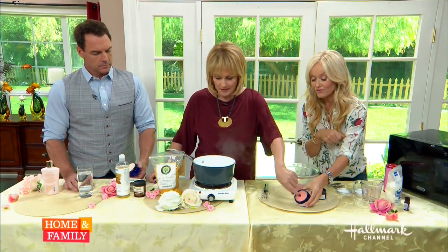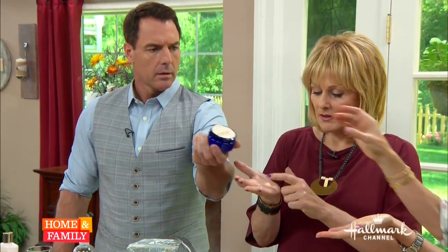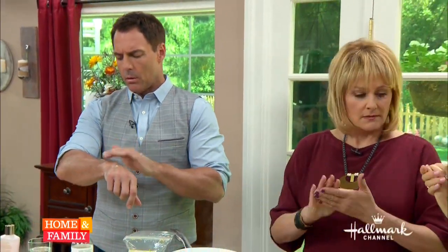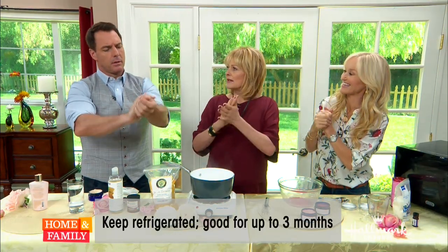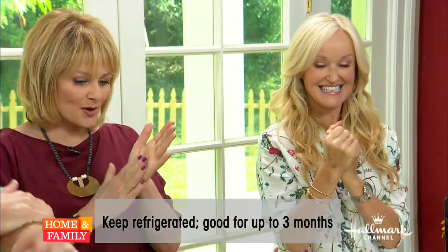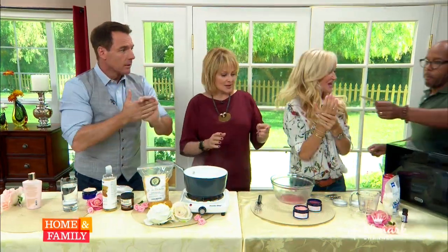After about an hour it's set, and we have a beautiful moisturizer! Let me try some — thank you. It's so dry here. This you can use on your body, on your face, anywhere really, morning and night, and it's good for men and women. So it's a multi-functional moisturizer that smells wonderful. It's chemical-free — there you go!